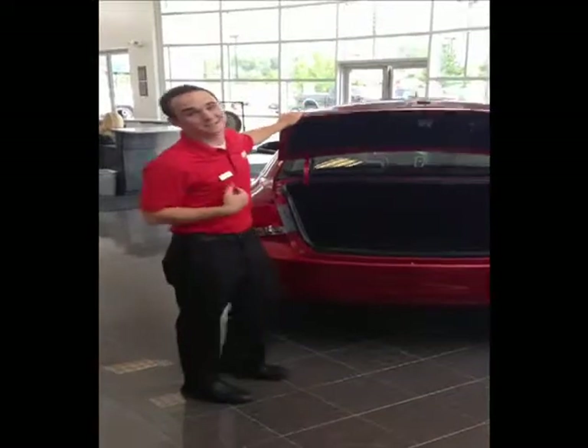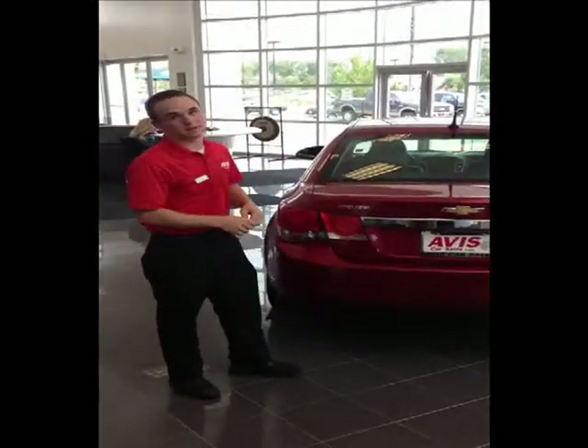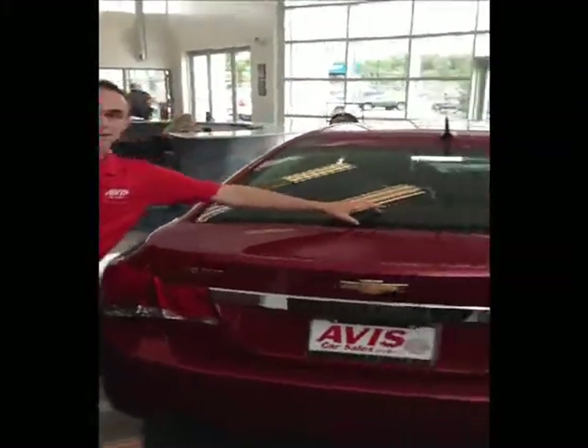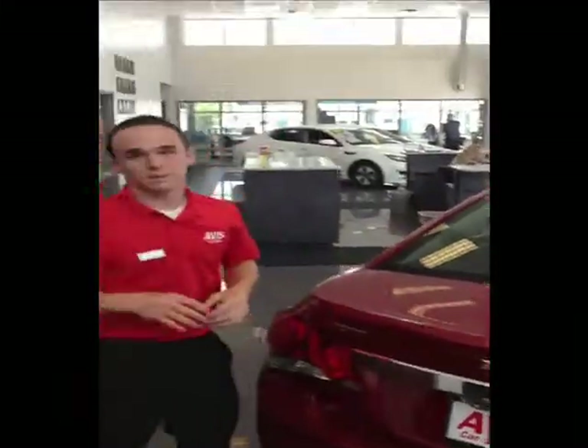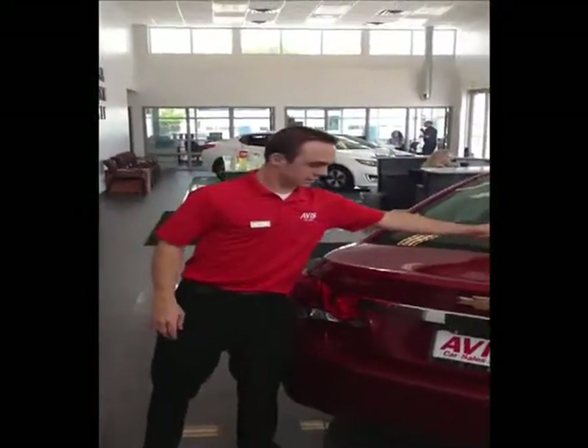My name is AJ Harrell at Avis Car Sales, and this is the 2012 Chevrolet Cruze. One of the great things about the Cruze here is it has the elevated tail light, so people in an elevated vehicle are going to be able to see you pretty easily.